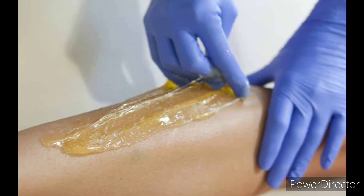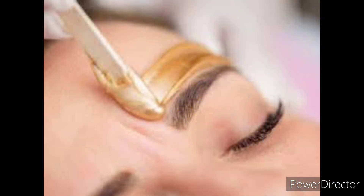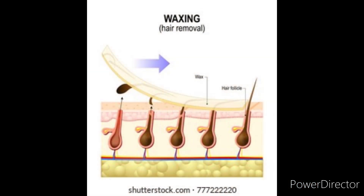Next up, we have similar techniques called sugaring and also waxing. This technique involves smoothing some sort of a sticky substance over the surface of the skin that grabs onto the exposed layer of the hair. Quickly removing it removes the entire hair from the follicle.